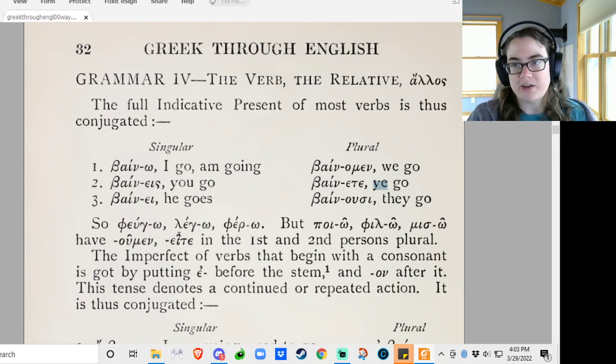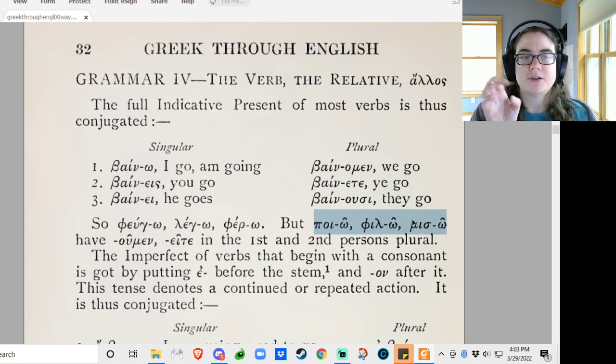You might be saying, okay, so what? We haven't been paying attention to any accent marks. Which is true, we have not. But the reason that these verbs have the accent mark back on the stem, and these ones have the circumflex over the ending, is because these are a contraction. There's actually an epsilon in these. So a small 'e': poieo, fileo, niseo. The epsilon and the omega contract, and so we get the circumflex omega.